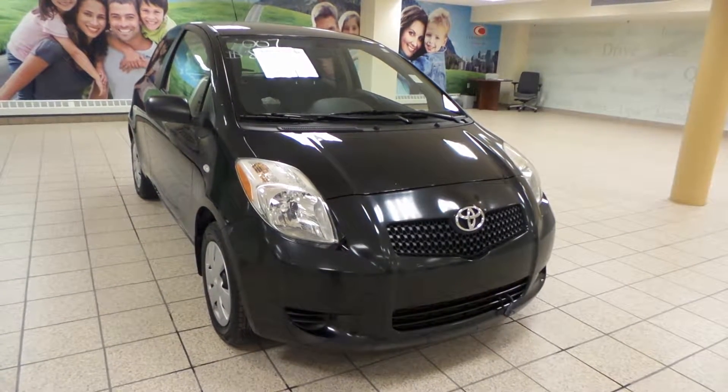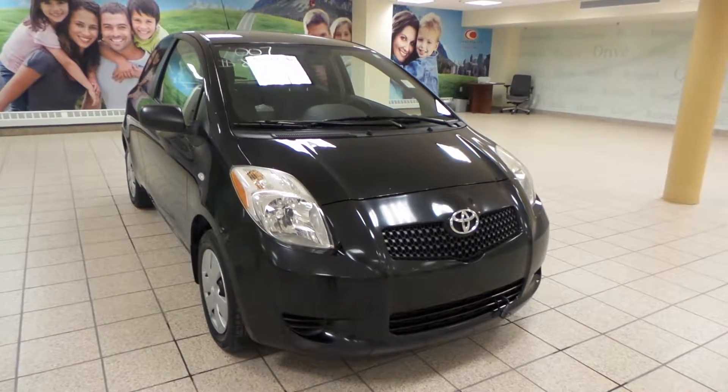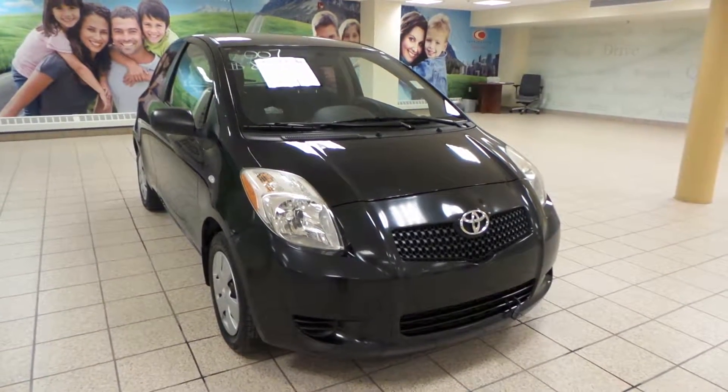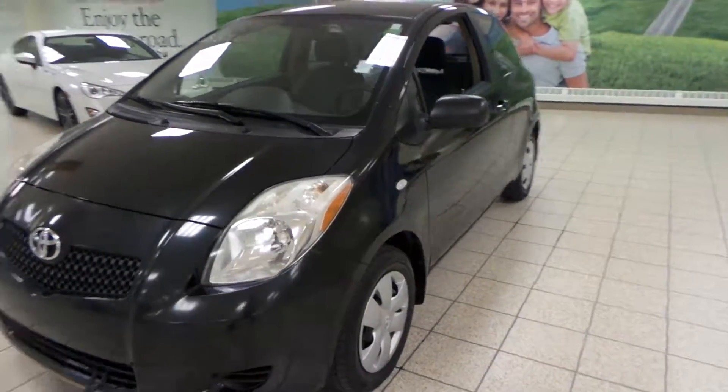Hey, it's Dani from Charles Lund Toyota. We're looking at a 2007 Toyota Yaris — it has a black exterior, front wheel drive, and 3M on the hood. We have an engine block heater up front, as well as 14 inch all seasons.